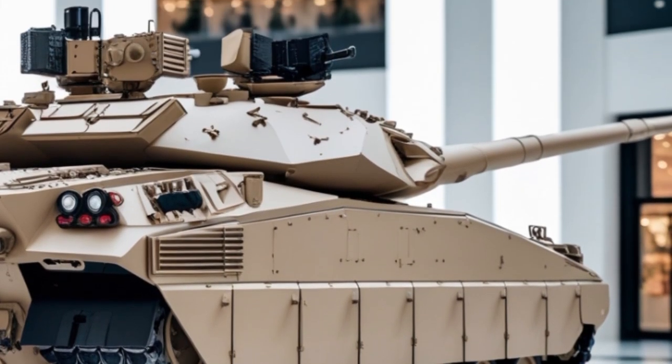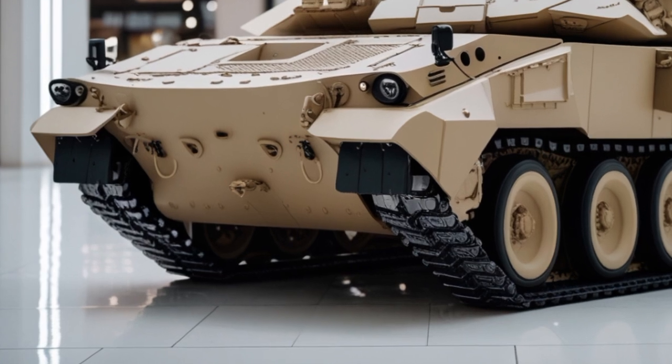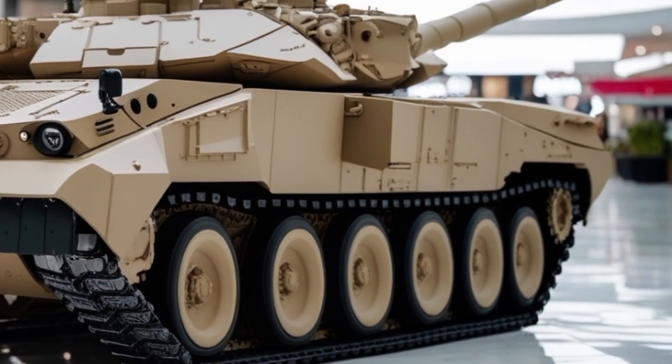Even the tracks and road wheels have been re-engineered for higher durability and smoother travel across rugged terrain. LED lighting, additional reactive armor blocks, and upgraded smoke grenade launchers complete the aggressive, ready-for-battle look.